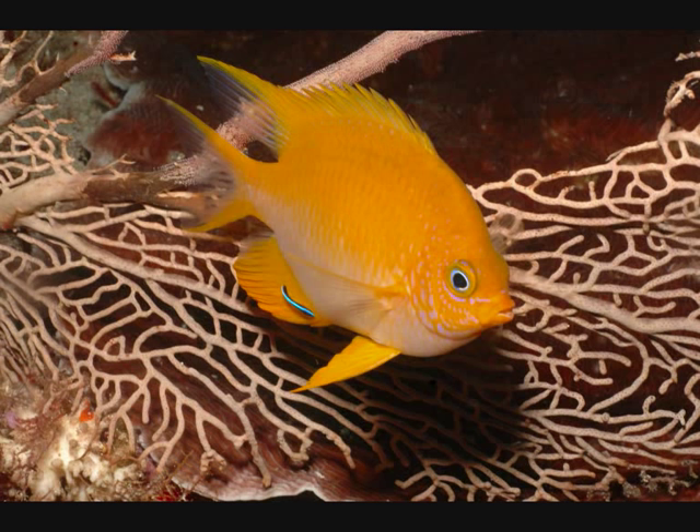They also went into the lab and trained these damselfish using food rewards to distinguish between drawings of these UV face patterns. Together, these findings indicate that the ambon damselfish can see these intricate UV patterns, and they probably use them to recognise the faces of other fishes.